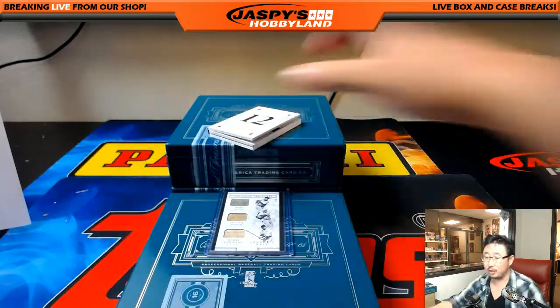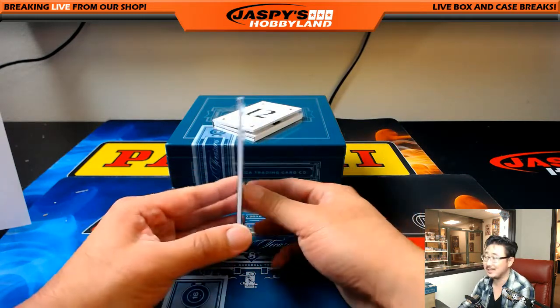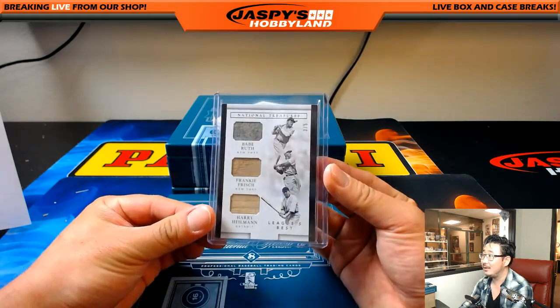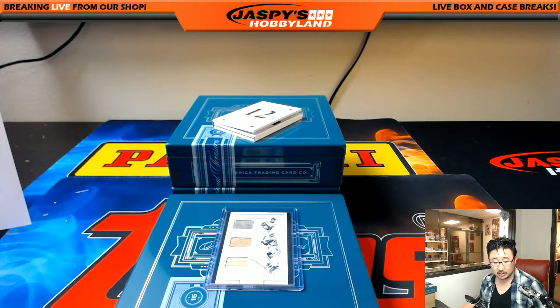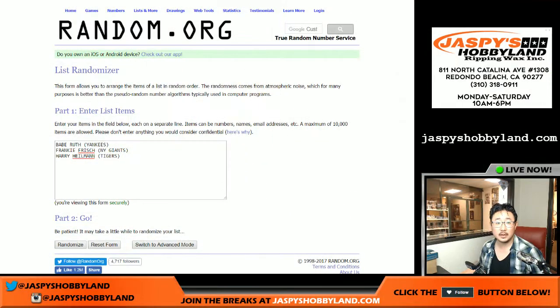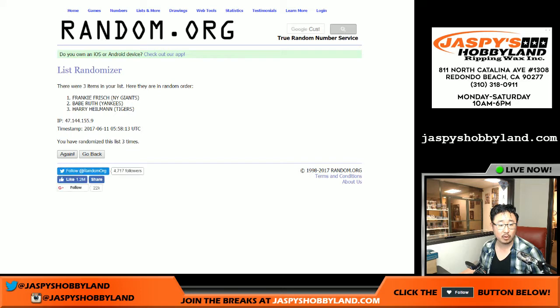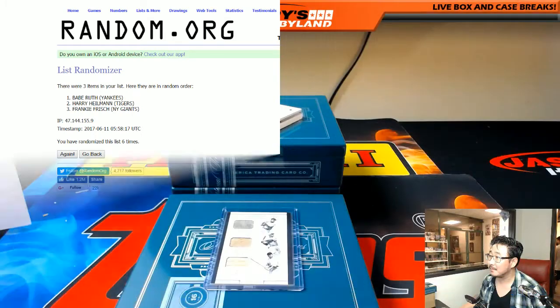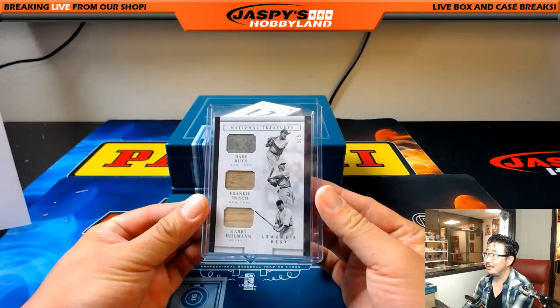Now the big one — the three out of five: Babe Ruth, Frankie Frisch, Harry Heilmann, League's Best game-used materials. Pretty strong train whistle involved as well. Good luck Yankees — that's Heather. Good luck Giants — Riley Card Collector, Dave. Good luck Tigers — JMac. Once again six times, two and a four: one, two, three, four, five and six — sticks with Babe Ruth and the Yankees! Heather with the Yankees.